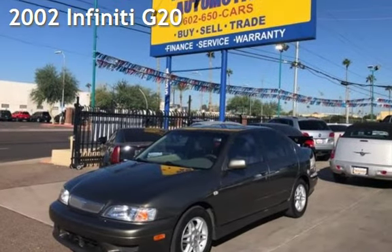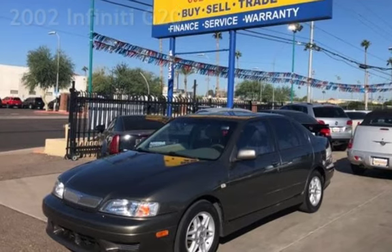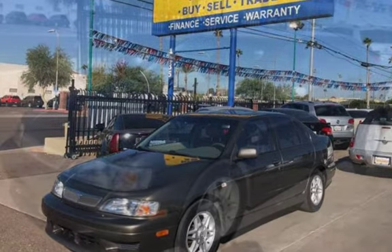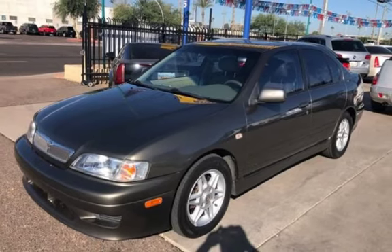Presenting a pre-owned 2002 Infiniti G20. This four-door sedan has a four-cylinder, 2.0-liter I-4 engine, with front-wheel drive, and an automatic transmission.